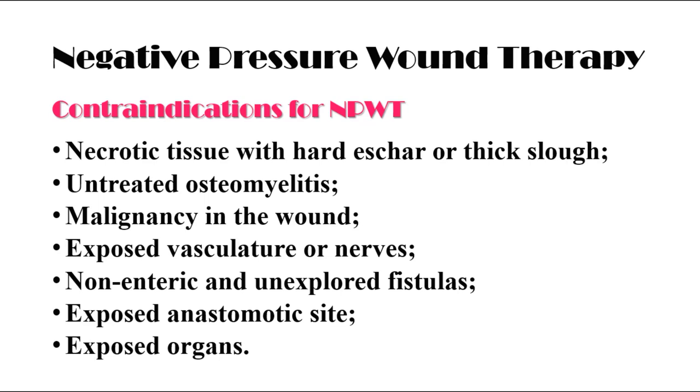However, negative pressure wound therapy is contraindicated in the following situations: necrotic tissue with hard eschar or thick slough, untreated osteomyelitis, malignancy in the wound, exposed vasculature or nerves, non-enteric and unexplored fistulas, exposed anastomotic sites, and exposed organs.